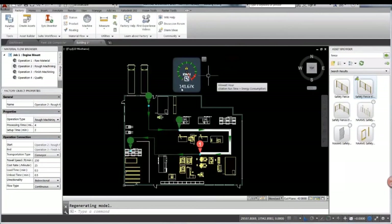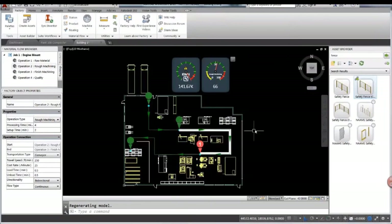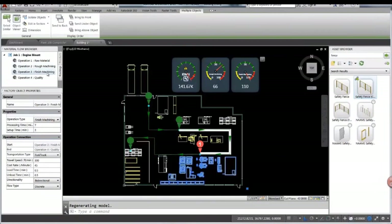I can reuse lines from my drawings and just add fences or components attached to them. I can see what the value is — of course I'm using the value that's inside, but you can always change those according to how much you pay for your electricity or energy bill. You have those little dashboards that will tell you exactly what you need to know. You can change processing time, setup time — everything can be changed to give you a perfect understanding of what's going to happen with your new layout or new line.